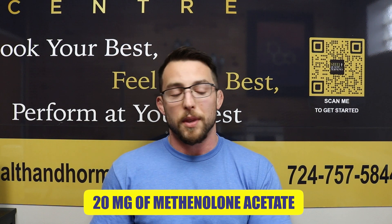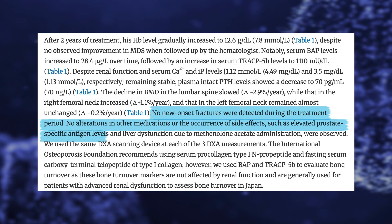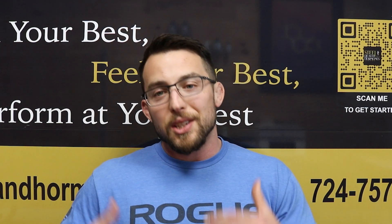This guy was 73 years old. This is a case study — N of one. They gave him 20 milligrams of methenolone acetate a day, a very low dose. Looking at the results: no new onset fractures were detected during the treatment period. No alterations in other medications or side effects such as elevated prostate-specific antigen levels and liver dysfunction due to methenolone acetate administration were observed. So even though it's a DHT derivative and androgens can agonize the prostate, we didn't see an increase in PSA. And as an oral anabolic steroid, you'd think it could hurt the liver, but at 20 milligrams a day we did not see an elevation in liver enzymes indicative of liver damage.